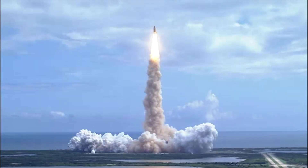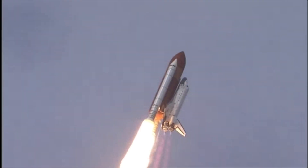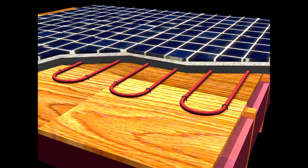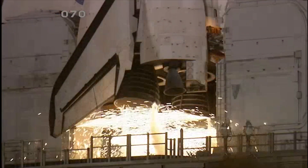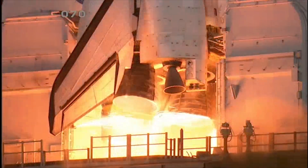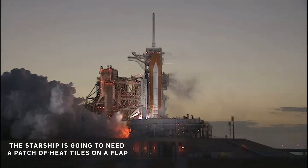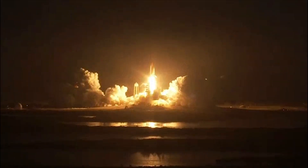Improvement number four: improved heat management. SpaceX is putting a lot of heat tiles on SN11 — so many they can't fit into a single picture frame. You don't put this many heat tiles on a prototype unless you intend to recover it. For the first time, a patch of heat tiles is being placed on a flap — something Starship will need, as every part of the vessel must be protected from the intense heat of re-entry.